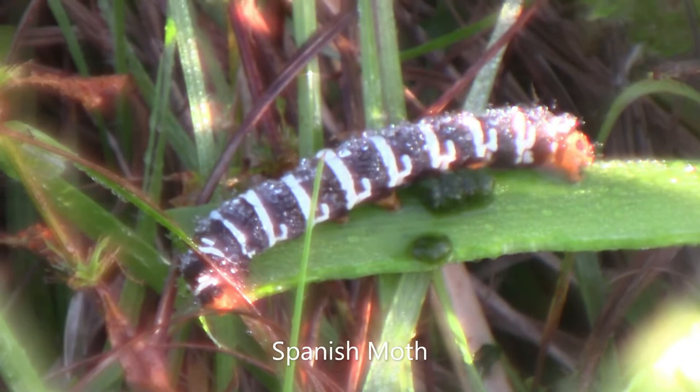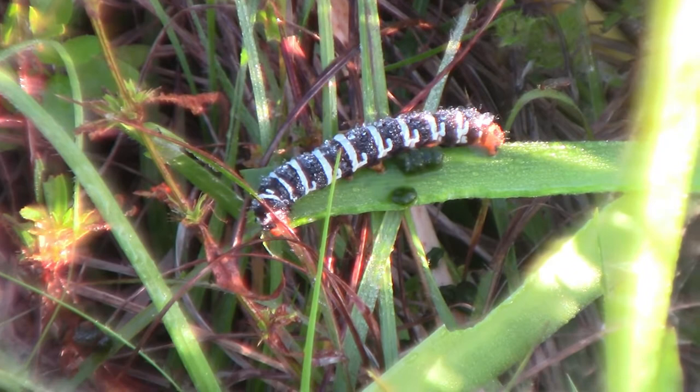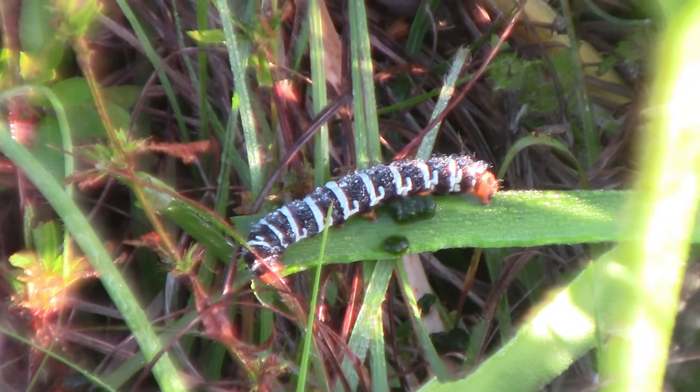This caterpillar with the black and white stripes and the red head is a Spanish moth caterpillar. I saw this species for the first time two weeks ago, and ever since then I've been seeing a whole bunch of these, so there might be an influx of Spanish moths this season. It's been a while since I've seen an adult Spanish moth, so we'll have to wait until the larval season is over.